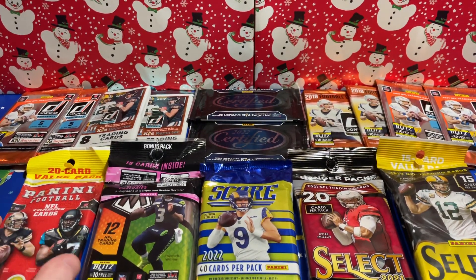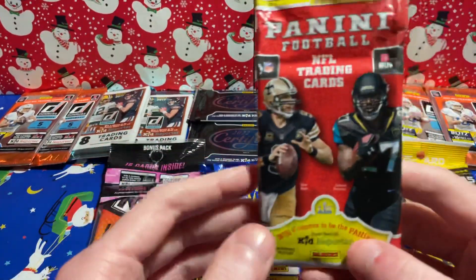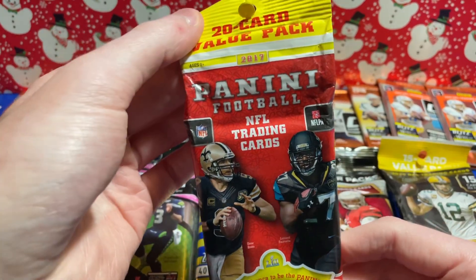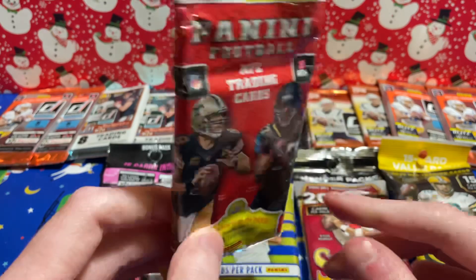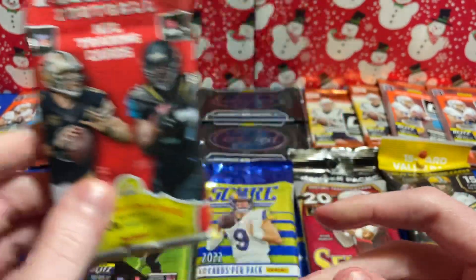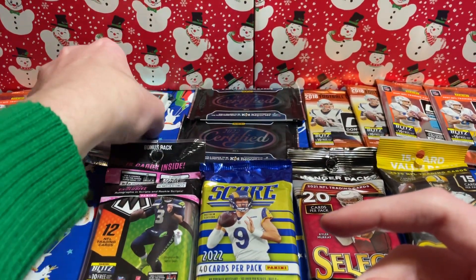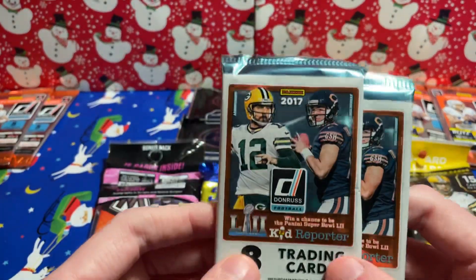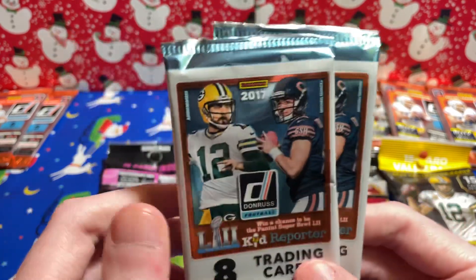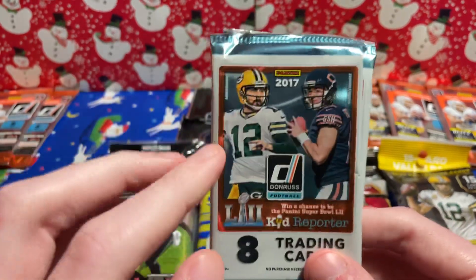We're going to go by year just for showcasing purposes, though I'll probably go out of order for other reasons. First things first, from a retail perspective, this is a 2017 Panini Football Value Pack — 20 cards per pack. This is Patrick Mahomes' rookie year, also Christian McCaffrey. Very excited to open that for PC stuff, but also if I could get a Mahomes, that would be awesome.